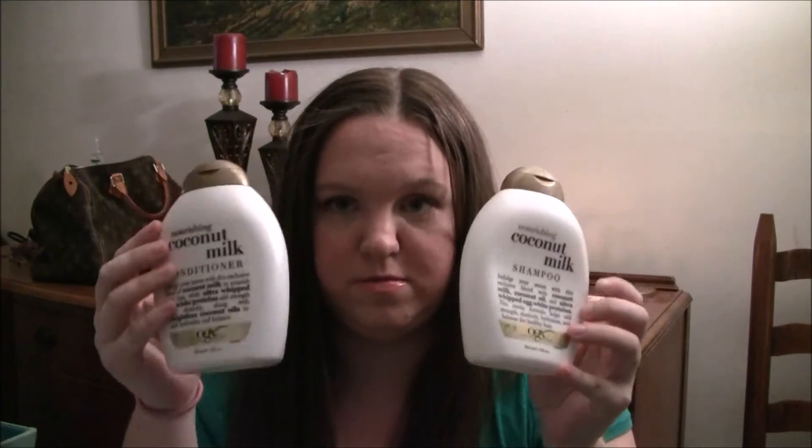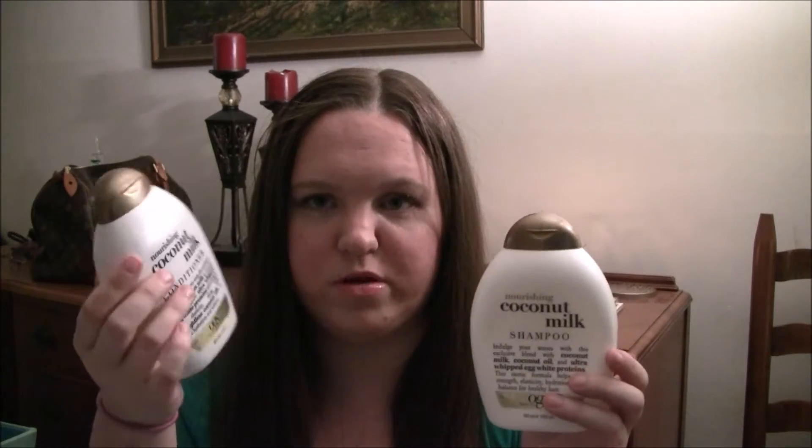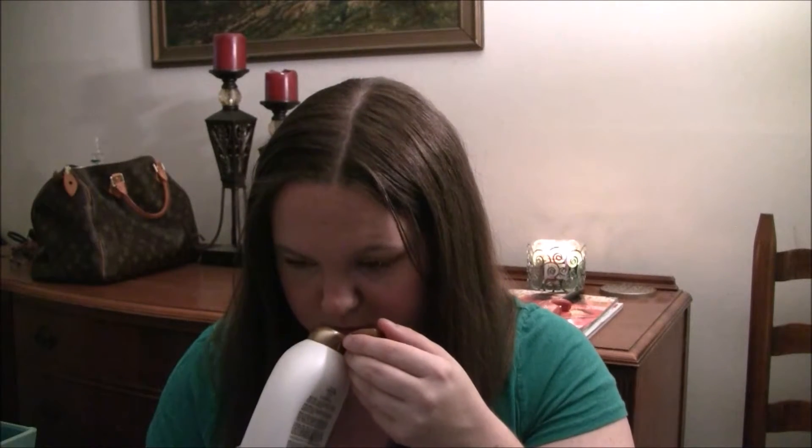This is the Organics Nourishing Coconut Milk Shampoo and Conditioner. I've used the Organics line for a long time. The coconut milk shampoo and conditioner smells extremely like coconuts — straight-up coconuts. It was very nourishing, but right now I'm using a Pantene shampoo and conditioner that I like better. I do like the Organics line though.